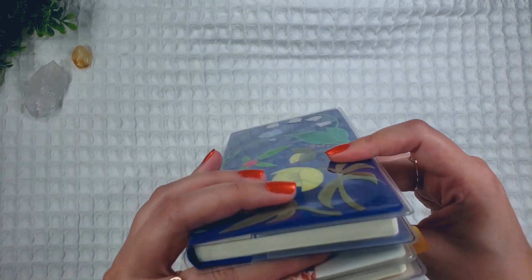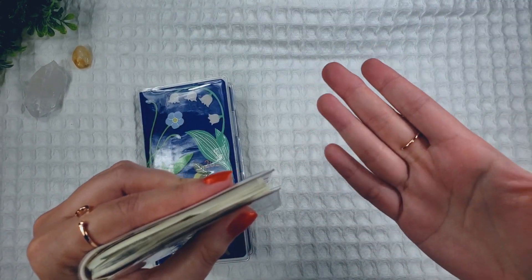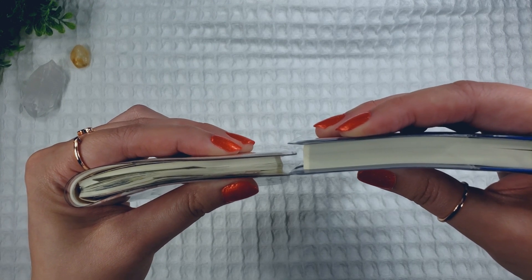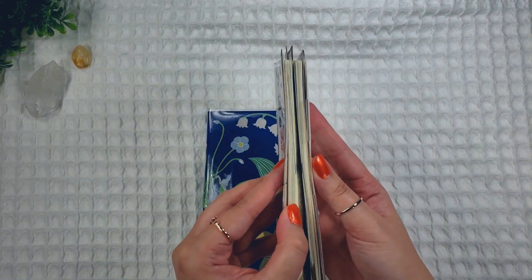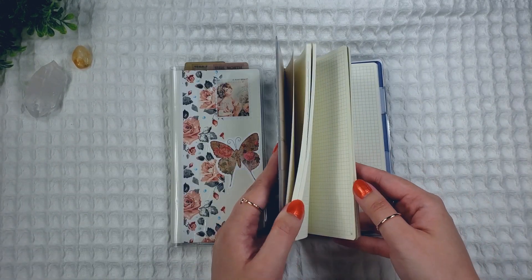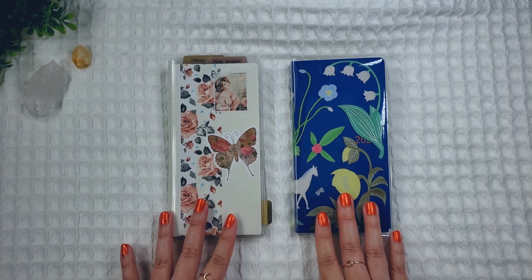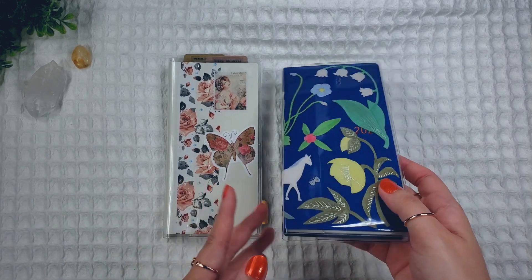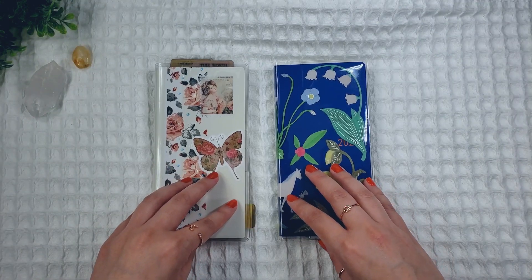Let me compare the differences between the Mega and the regular Hobonichi. This is the regular Weeks — it's hard to show the thickness because I have stickers in my planner, so the thickness isn't the same as originally, but as you can see, the Mega is still a lot thicker than the regular Weeks. It's not that much heavier though. It is still Tomoe River Paper, and I know the future of Tomoe River Paper is uncertain right now, so that's another reason I decided to buy Hobonichi for next year — like, should I get these as a last hurrah before Tomoe River Paper potentially goes away? If I didn't go for the Weeks and then Tomoe River Paper goes away, I'd regret it forever. So I'm happy I bought all this stuff.